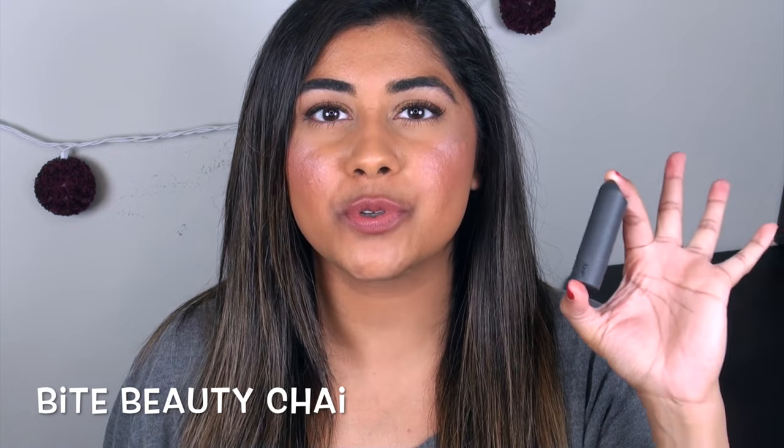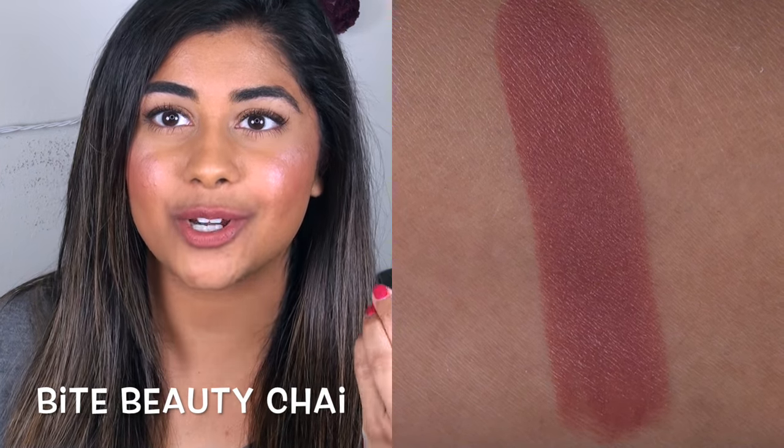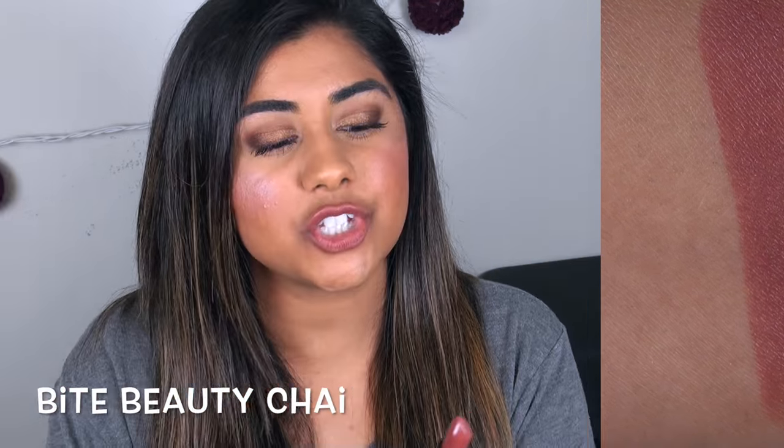I'm sure most of you knew I couldn't finish talking about lipsticks without talking about this formula again. This is the Bite Beauty Amuse Bouche Lipstick Formula — I love this formula so much. The color I have on my lips that I really want to give a shout out to is called Chai. It is the perfect nude color for my skin tone, with a slight pink hint to it, but honestly such a true nude — I could wear this with every single eye look.